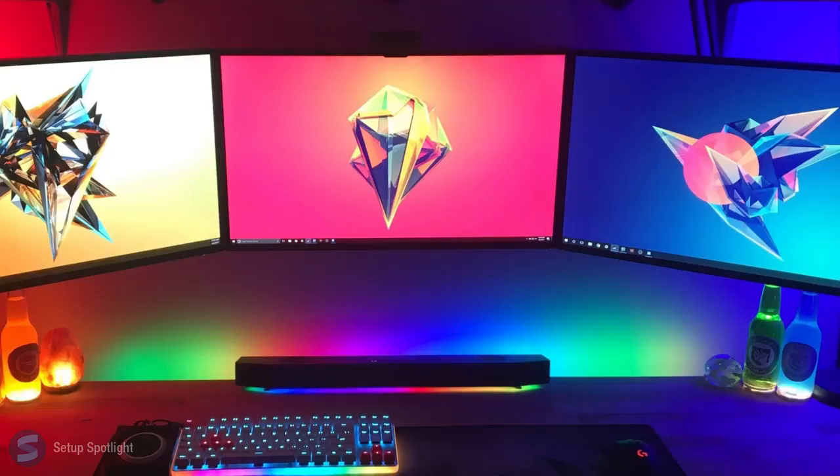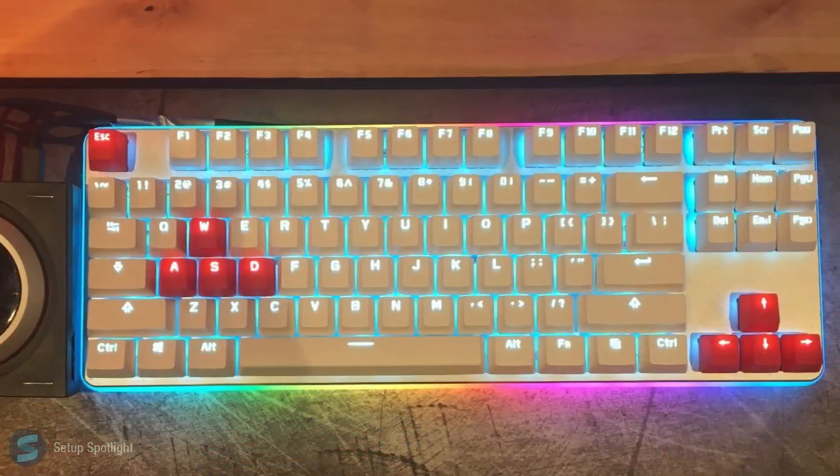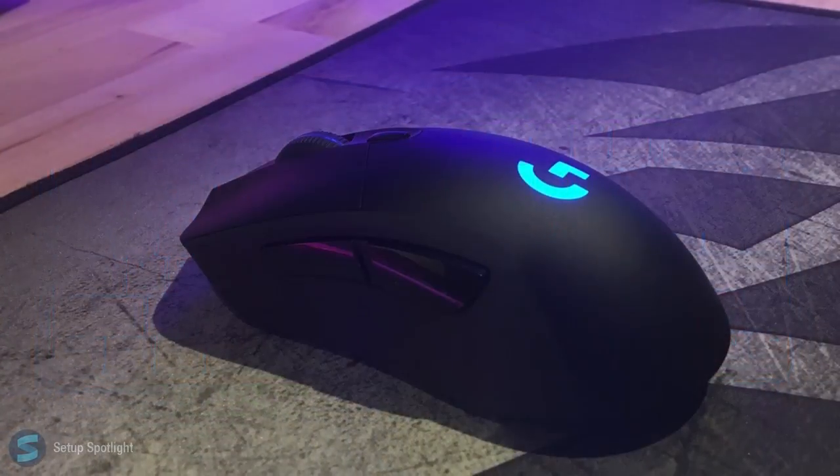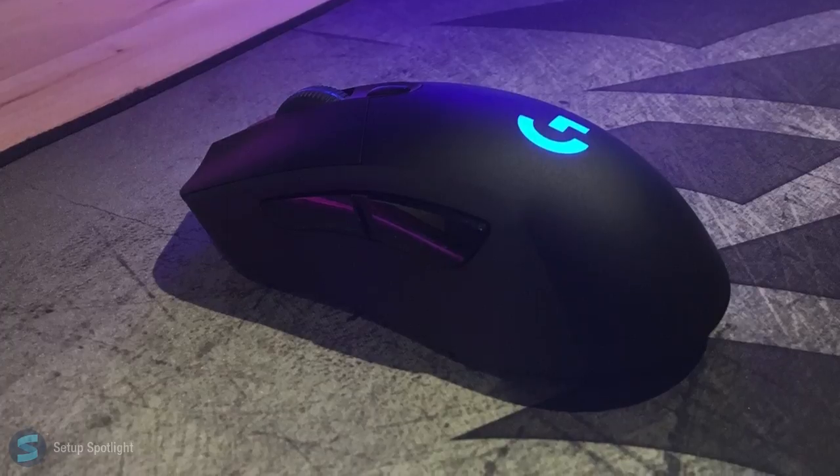Starting off with his displays, he's rocking three Asus 27-inch monitors. Moving on to his peripherals, he's using the GK87 Pro keyboard and the Logitech G403 mouse, which sits on the Corsair MM300 extended mousepad.